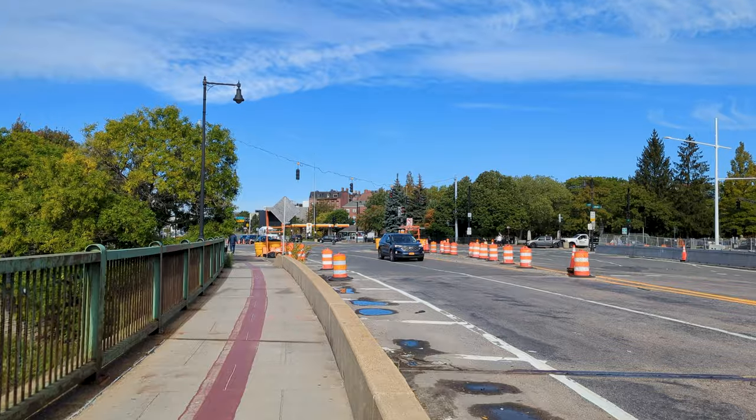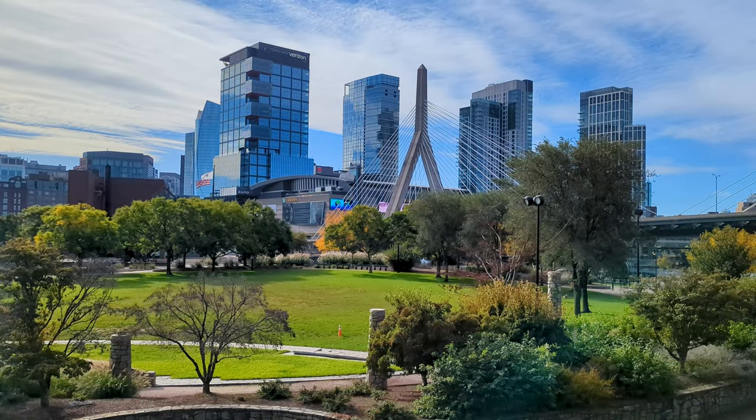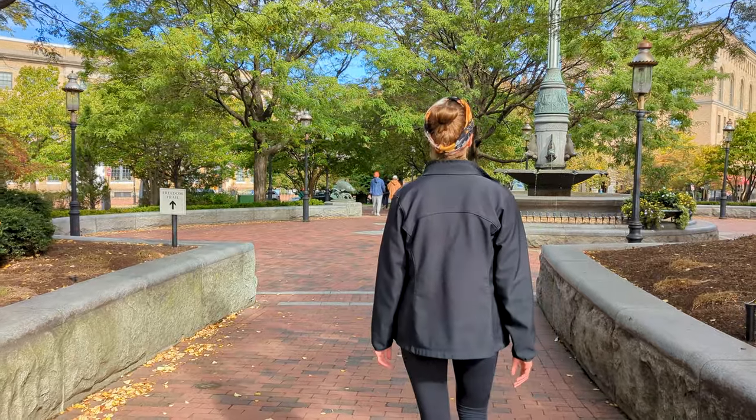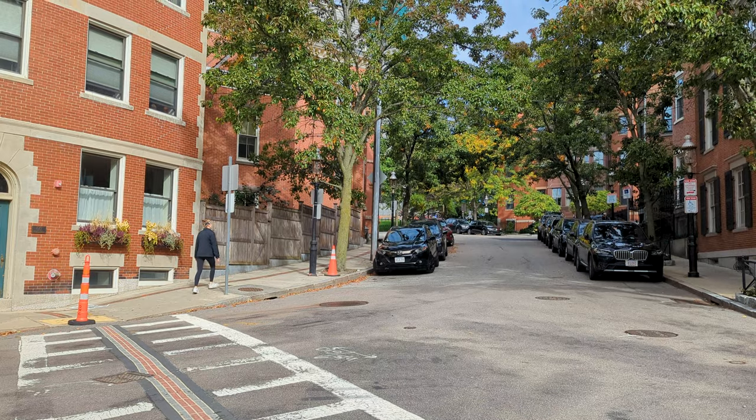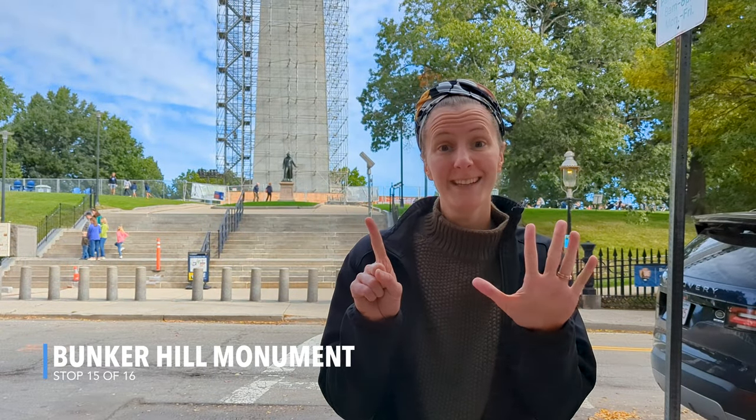The Freedom Trail is a great way to see the city — it takes you to a lot of places we already went to on our own. Highly recommend it as a great way to see and taste the city. That's a good view of the city from this park — a great detour. Stop number 15: Bunker Hill, which was the bloodiest battle in the Revolutionary War, famous for the saying 'don't shoot till you see the whites of their eyes.' We're about to go check it out.